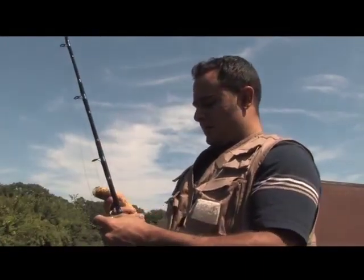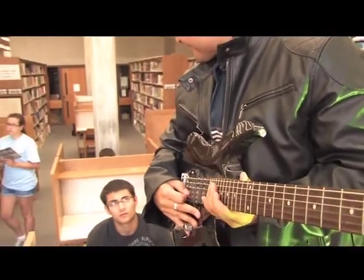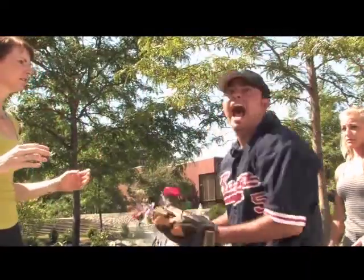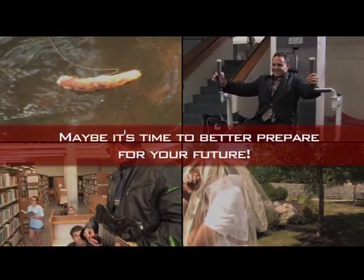Ever feel like you're in the wrong place? Ever feel like you're not properly prepared? Are you using your study time wisely? Does your lack of preparedness affect others? Maybe it's time to better prepare for your future.